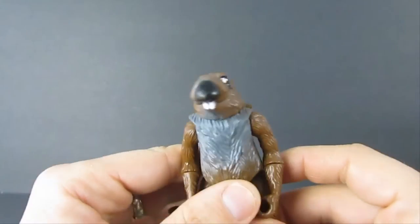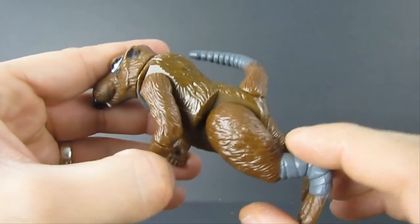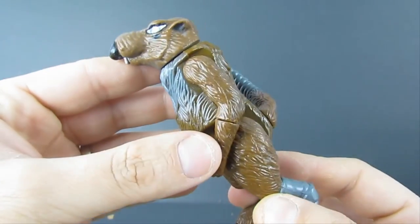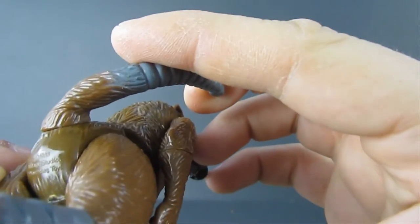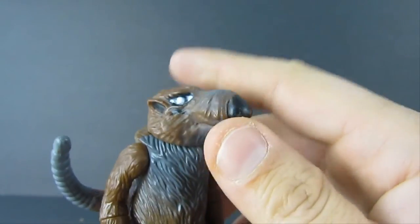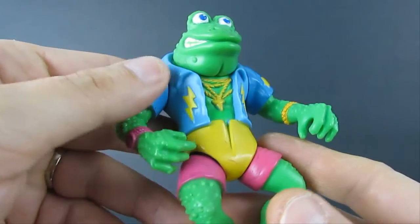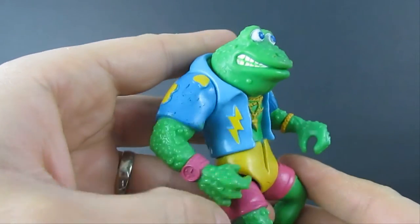These guys are still huge today — probably one of the longest running toy lines out there. We have Master Splinter — looks way different than he does now on TV. This is one of the original figures; as a matter of fact this is the original Splinter figure. It says 1988 Mirage Studios, Playmates Toys. Playmates are the company that released these figures originally. I think this is probably Series 2 or Series 3. They came with lots of accessories and weapons.